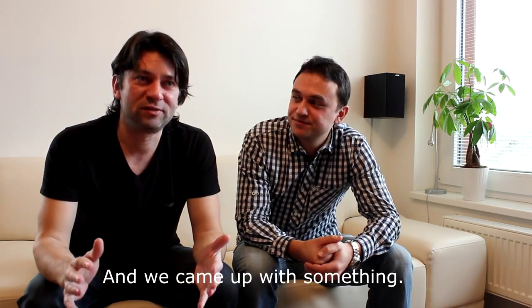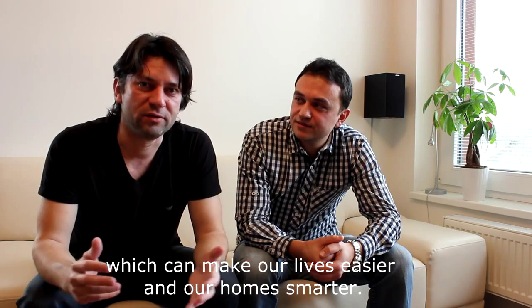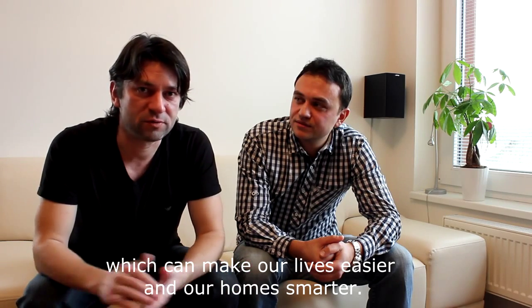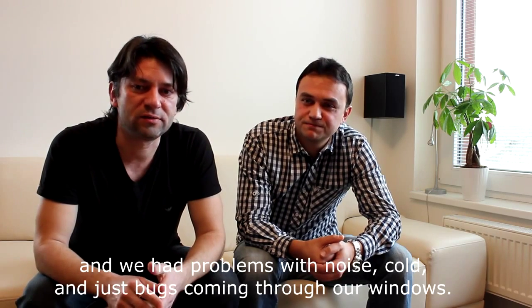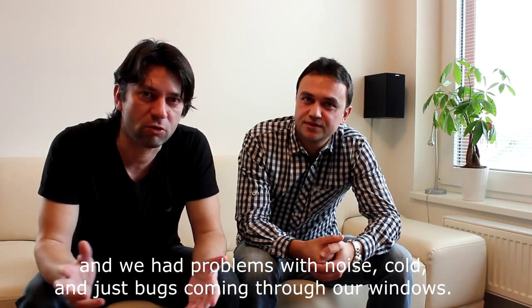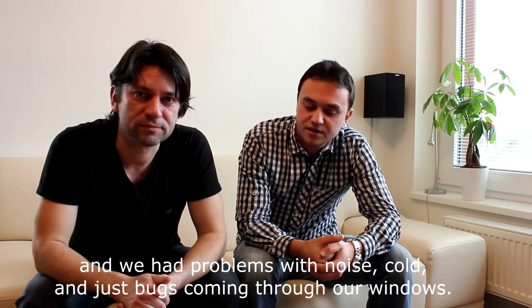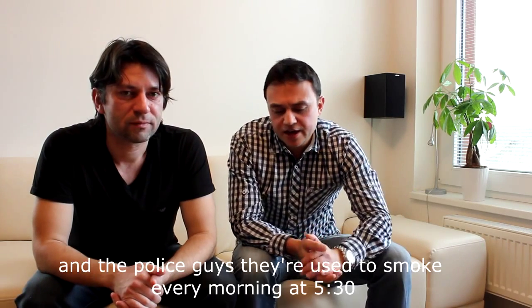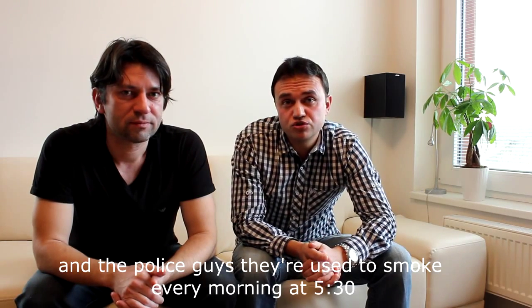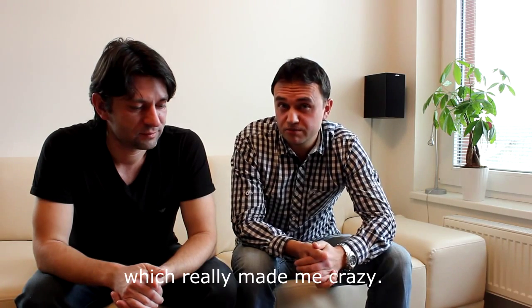Hello, we are Vlado and Rinek and we came up with something which can make our lives easier and our homes smarter. We both live in Prague, which is a busy city, and we had problems with noise, cold, and bugs coming through our windows. I had a police station below my flat and the police guys used to smoke every morning at 5:30, which really made me crazy.